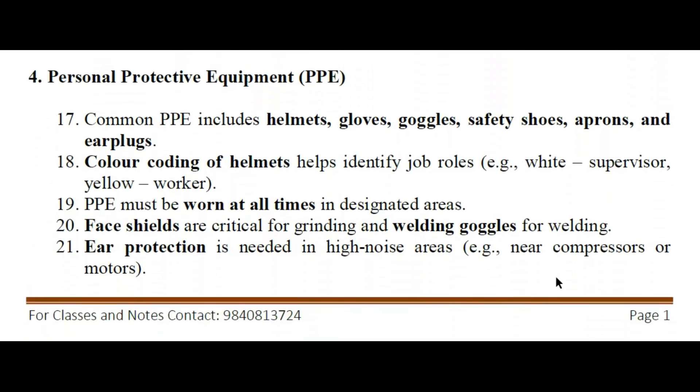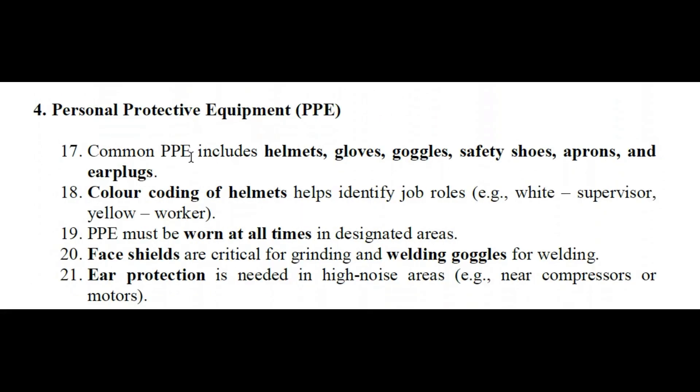Personal protective equipment — PPE. The items include: helmet, gloves, goggles, safety shoes, aprons, and earplugs. Color coding of helmets helps identify job roles: white is for supervisors, yellow is for workers.